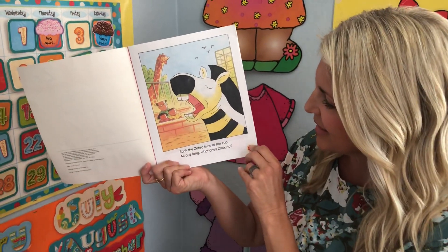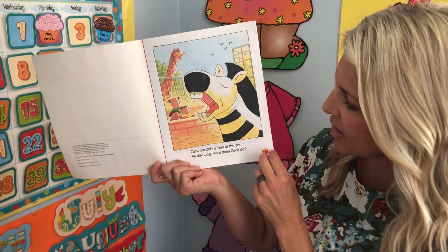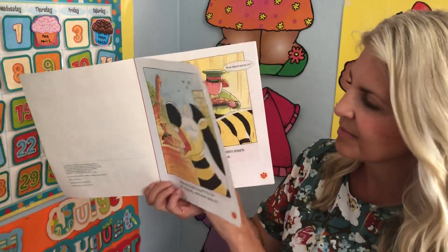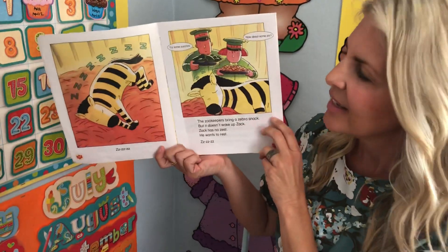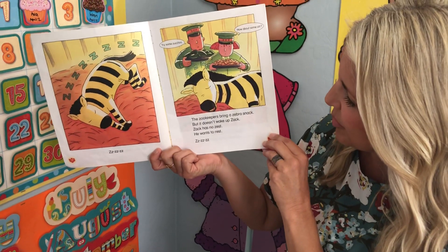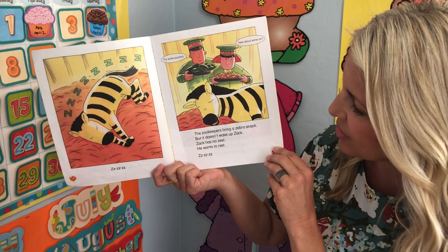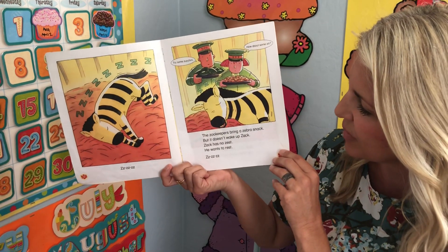Zack the zebra lives at the zoo all day long. What does Zack do? The zookeepers bring a zebra snack, but it doesn't wake up Zack. Zack has no zest. He wants to rest.